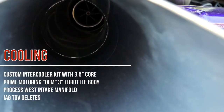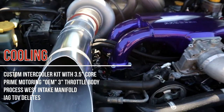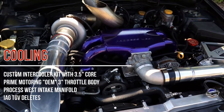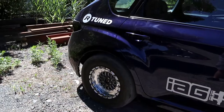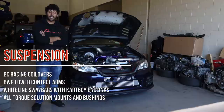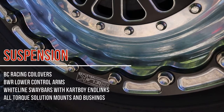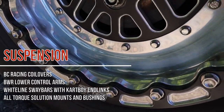From there in terms of moving the air we have a custom intercooler kit with 3 inch piping and a 3.5 inch core going to an OEM 3 inch throttle body, which is also feeding a Process West intake manifold and a set of IEG black T2B housings. For the suspension it just has standard off-the-shelf BC Racing coilovers, Blackworks Racing lower control arms in the rear, and a Whiteline sway bar with end links.